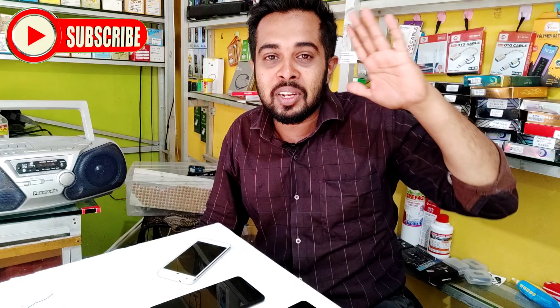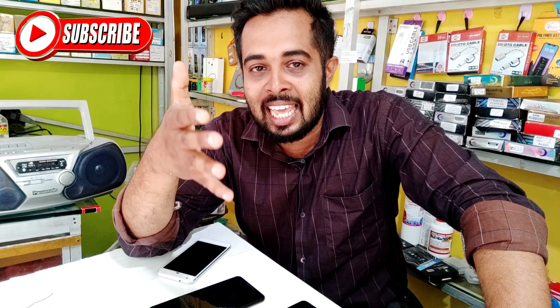I'll give you a lot. Bye bye. Please like and share and subscribe to our channel. Subscribe.